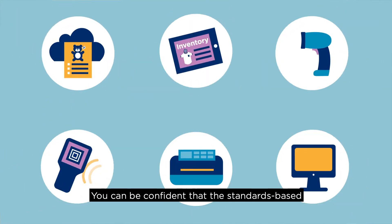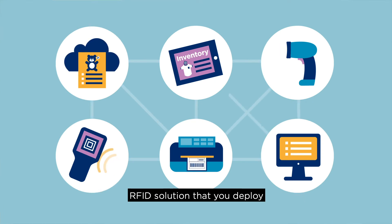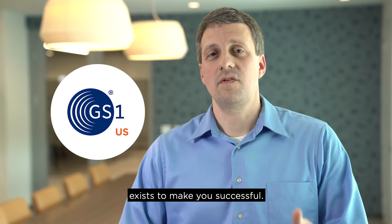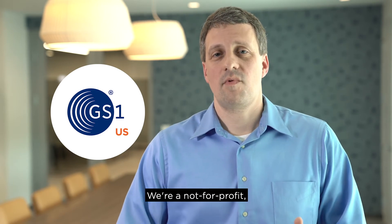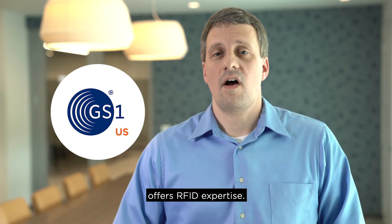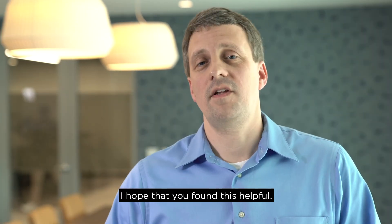You can be confident that the standards-based RFID solution that you deploy will be interoperable with the community of hardware and software providers. GS1US exists to make you successful. We're a not-for-profit, industry-focused, standards-based body that, among other things, offers RFID expertise. For more information, you can email us at RFID@GS1US.org. Thank you for viewing this series of videos. I hope that you found this helpful.